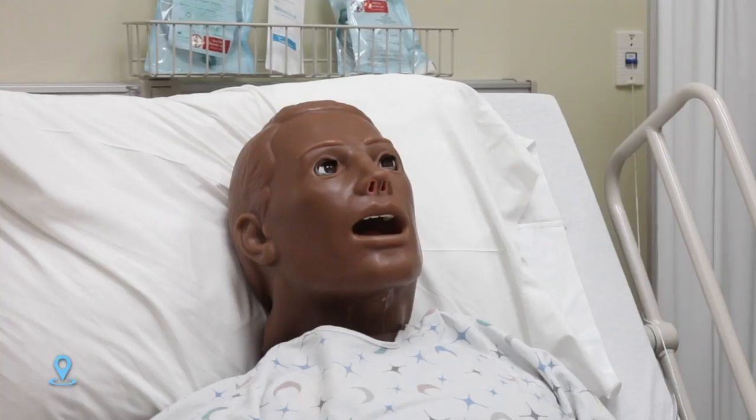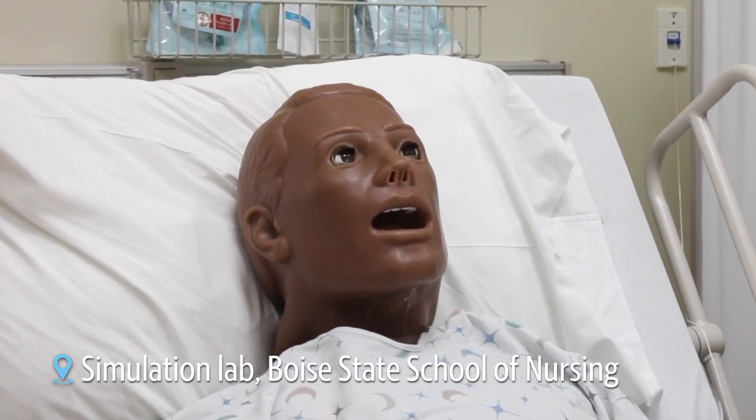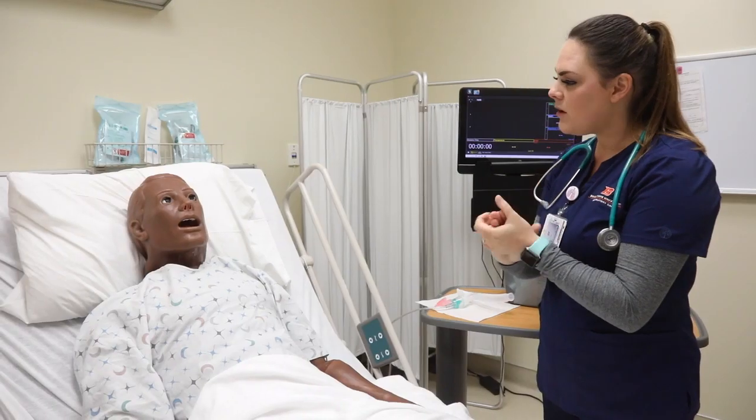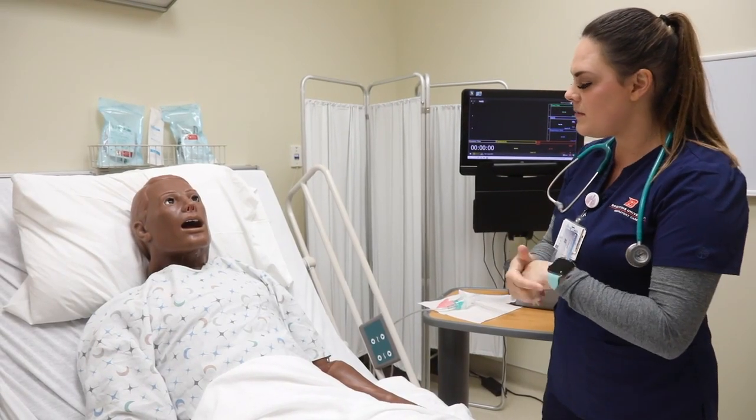How are you feeling today? I'm feeling okay. I'm a little sore to breathe. Well this breathing treatment will help you hopefully get that breath back, open up your lungs a little bit, and help you breathe a little bit easier.